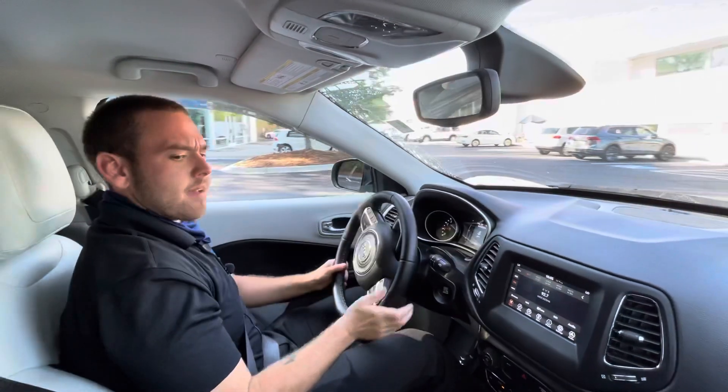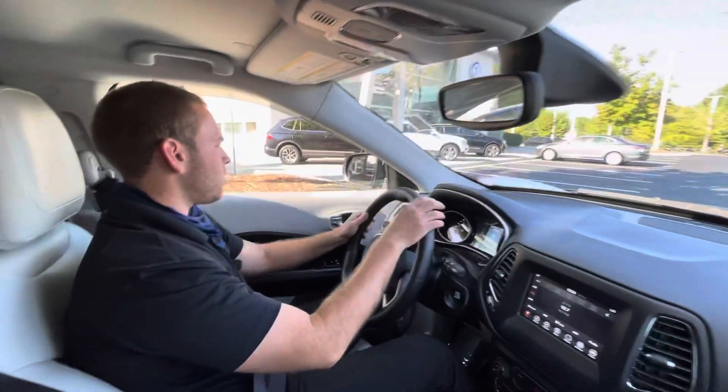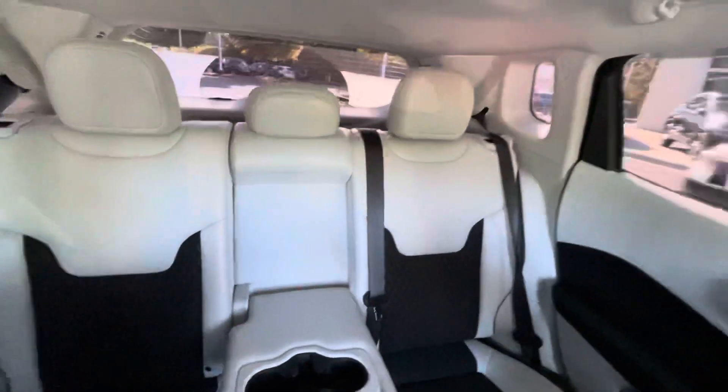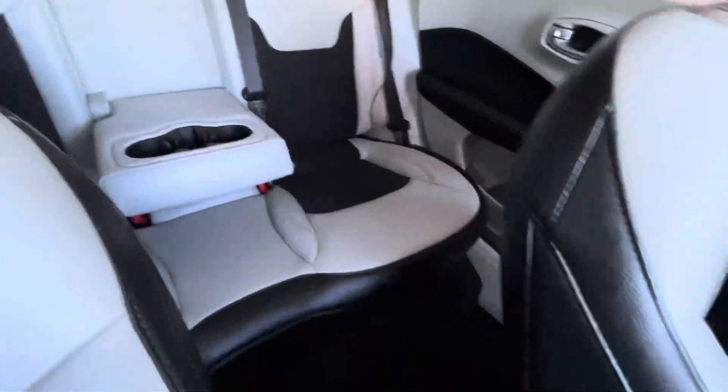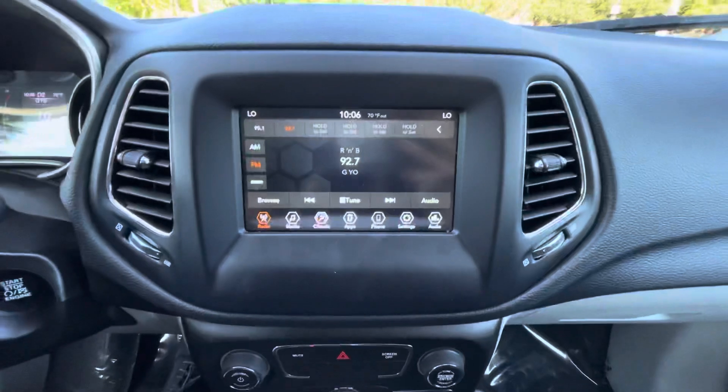It drives great, very comfortable. It's got the two-tone interior, two-tone seats all around — nice vehicle. You're going to have your touchscreen monitor up here. Also notice this has heated mirrors as well — wintertime is right around the corner.